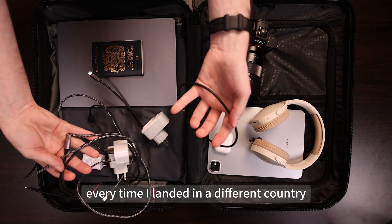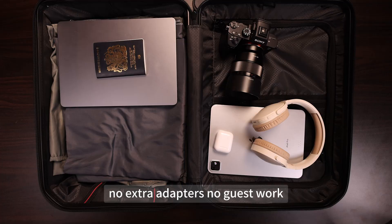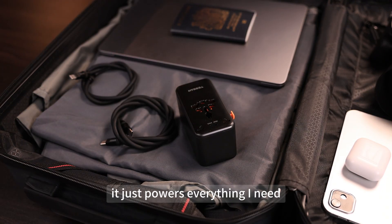Every time I landed in a different country, I just pushed out the right plug. No extra adapters, no guesswork. And once it's plugged in, I don't have to worry about which port does what. It just powers everything I need.